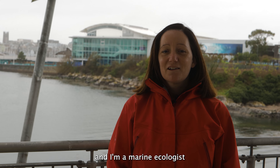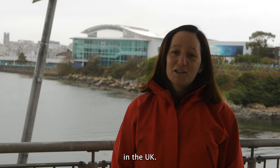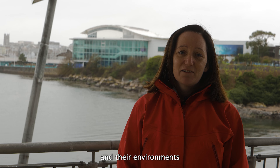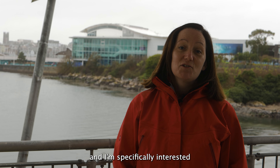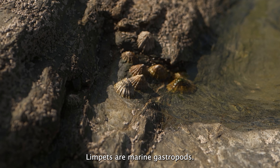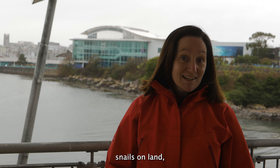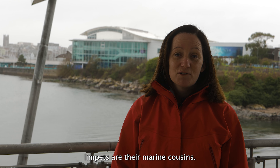My name is Louise Firth and I'm a marine ecologist working at the University of Plymouth in the UK. I'm interested in how organisms interact with each other and their environment, and I'm specifically interested in limpets. Limpets are marine gastropods — just like you're very familiar with snails on land, limpets are their marine cousins.